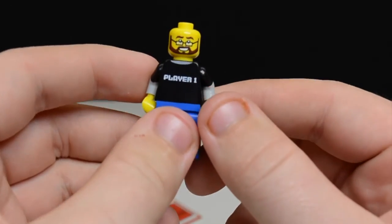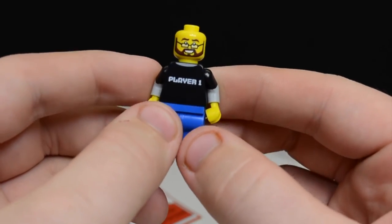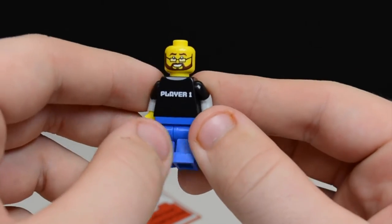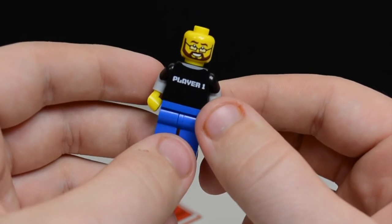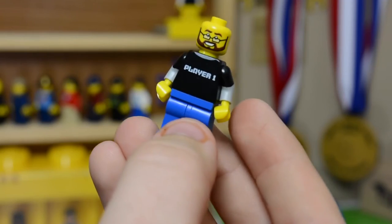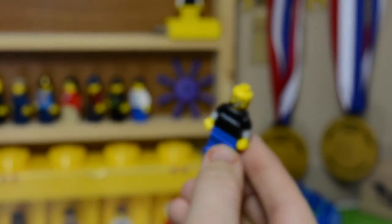Thanks so much BrickSmith for your SigFig. Your SigFig of me should be arriving in the mail any day now. Thanks a lot, really appreciate this — it's going right on my SigFig shelf right now. So here you go BrickSmith, now you get to be a part of all the other SigFigs.